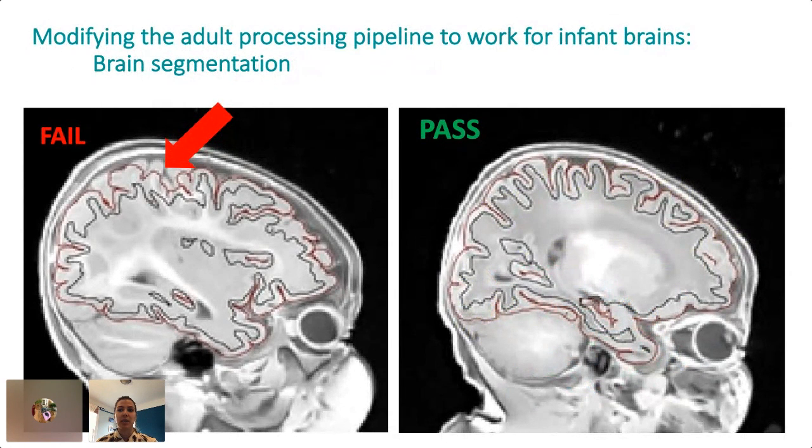One part of the adult pipeline that we had to rebuild was brain segmentation, which is supposed to delineate different subcortical and cortical structures. If you look at the image on the left, the red and black lines are supposed to delineate cortical gray and white matter — the red line should basically be following the outline of the brain within the skull, and it totally misses the mark, particularly in the superior parietal area. So we rebuilt the part of the pipeline that handles brain segmentation, and now the red line outlines the brain pretty perfectly, as you can see on the right.